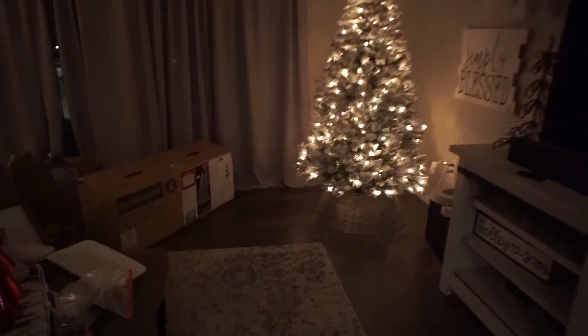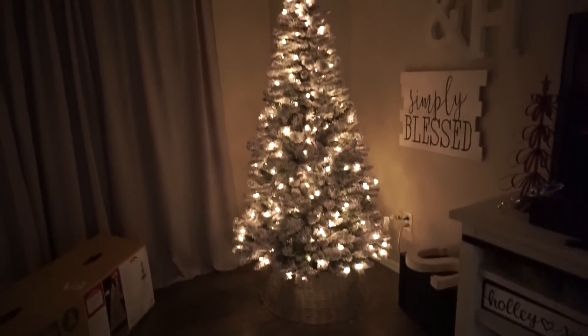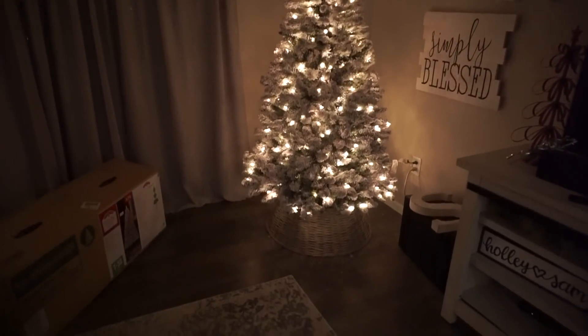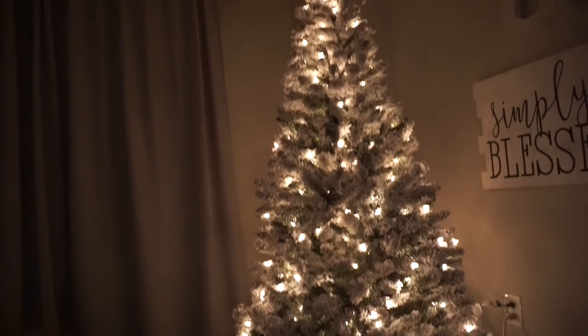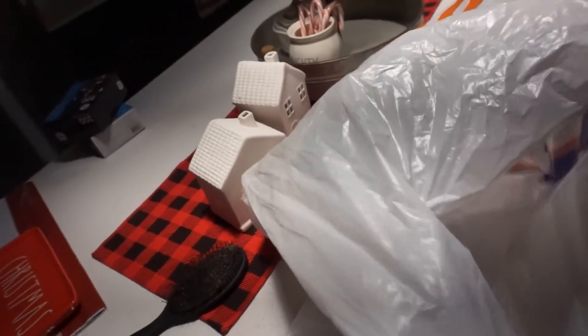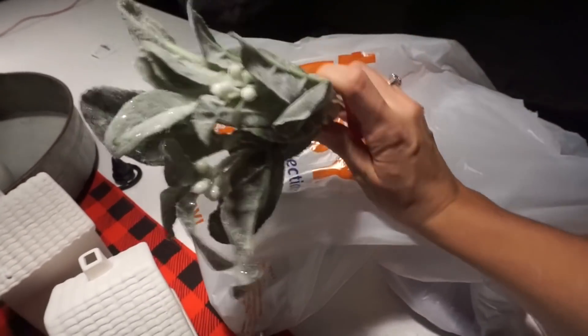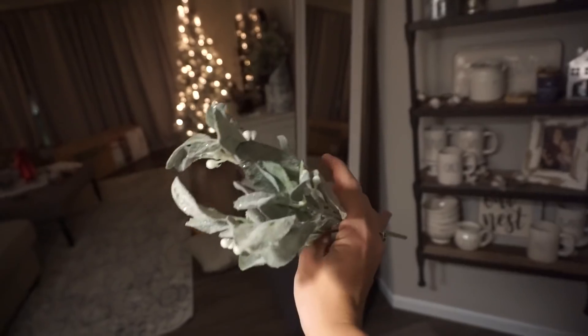I just went to Hobby Lobby and bought this basket for underneath the tree — it kind of gives it a different look. The basket was $50 but 50% off, so $25. I also picked up some pieces with white berries — I'm going to see if they work on some shelves or on the tree. These were also 50% off. And I got this cute sparkly tree — I really love the detailing on it. It's sparkly, it's white and green, all within my theme.